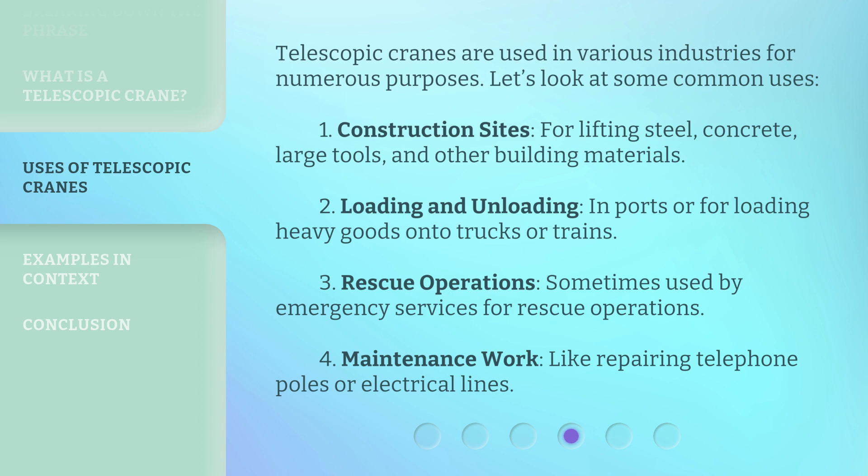2. Loading and unloading: in ports or for loading heavy goods onto trucks or trains. 3. Rescue operations: sometimes used by emergency services for rescue operations. 4. Maintenance work: like repairing telephone poles or electrical lines.